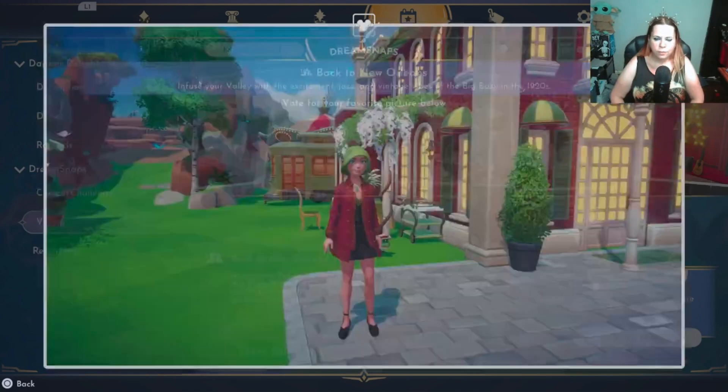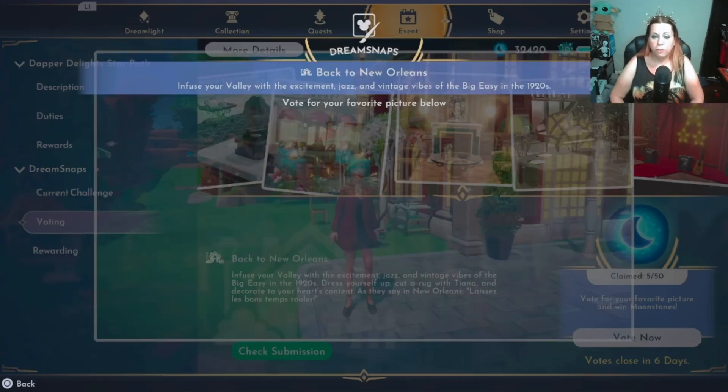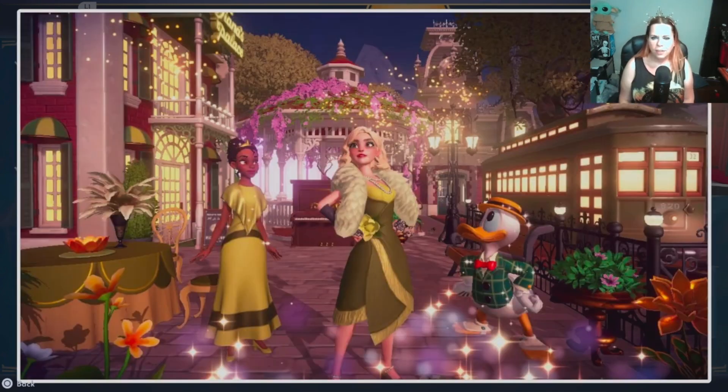Oh girly — all right, it's cute, I like your outfit. I would have framed it differently instead of showing the walkway up to the Sunlit Plateau. I would have stood closer to the restaurant or taken a smaller photo overall.